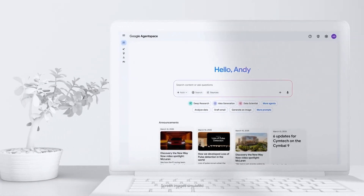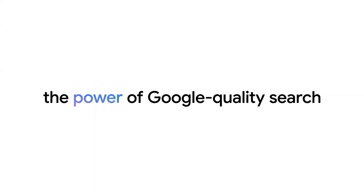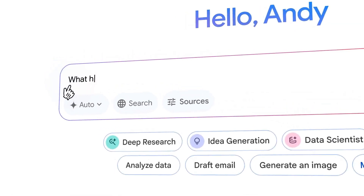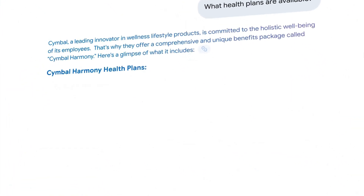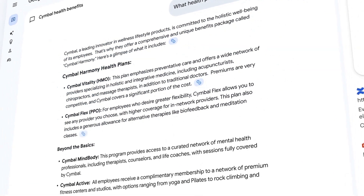So what Agent Space is — there are two key components to it. The first part is organizational search using Gen AI. Basically, in the same way that you go in at the moment and use Gemini or ChatGPT to search for information across the web, this platform will allow you to connect to your data sources within your company and perform searches against that information.